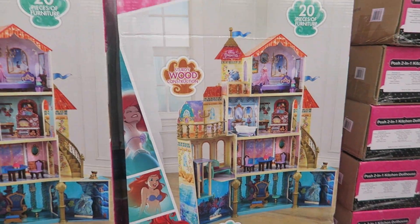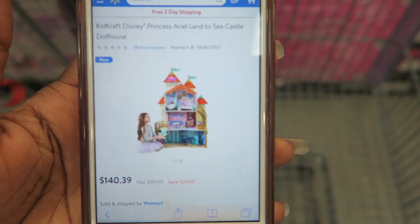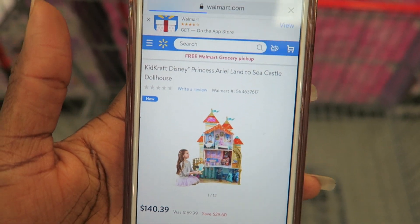They also have the Aerial Undersea Kingdom Doll House — a beautiful, huge four-story KidKraft house. At Costco it's $179.99, but you're actually better off going to Walmart where the exact house is on sale for $140.39 — a really big saving.